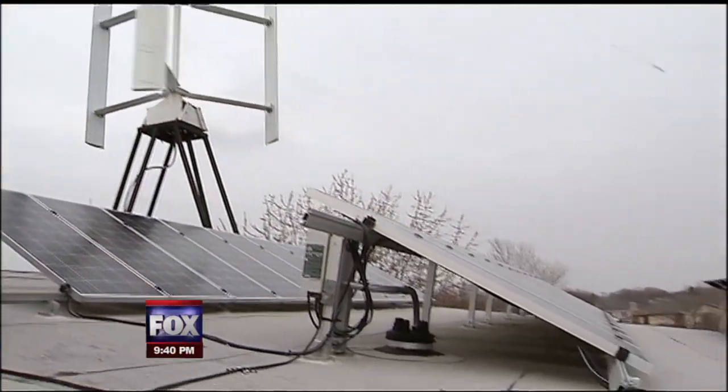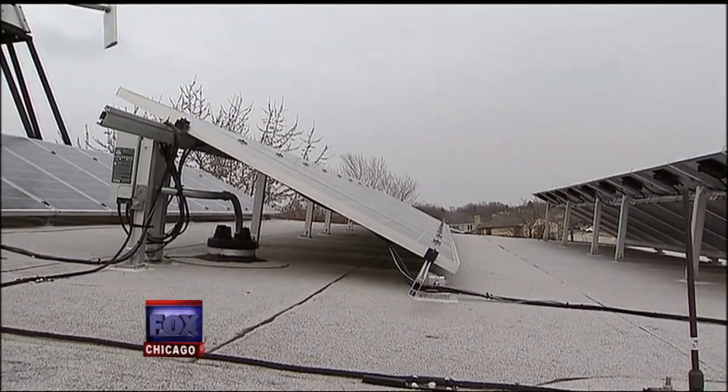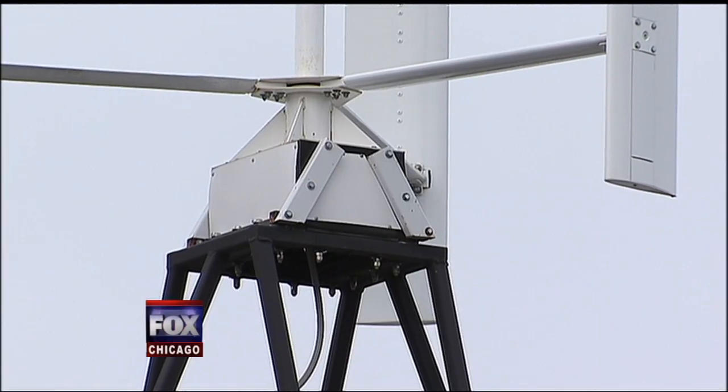Jacek Helinowski could not be prouder. The house is net zero energy — between the photovoltaic and the windmill, we actually produce more electricity than a normal house would use.